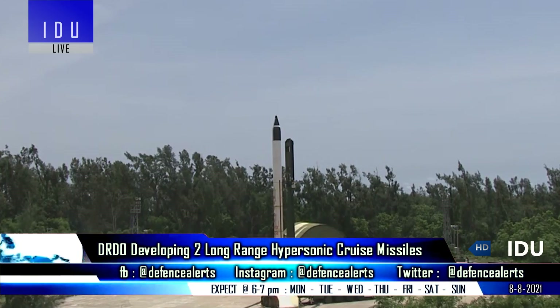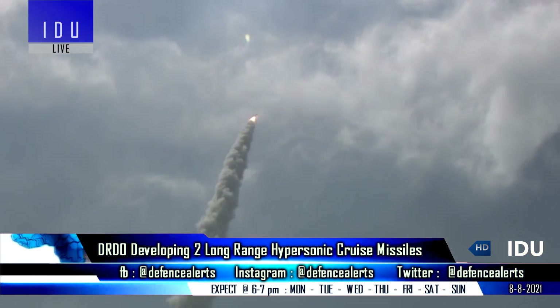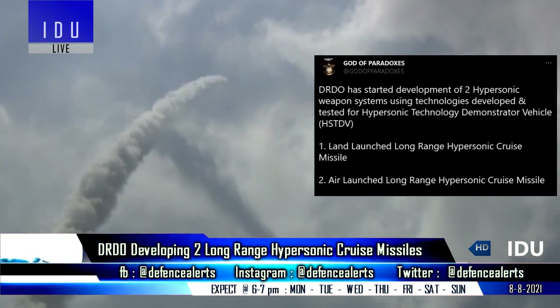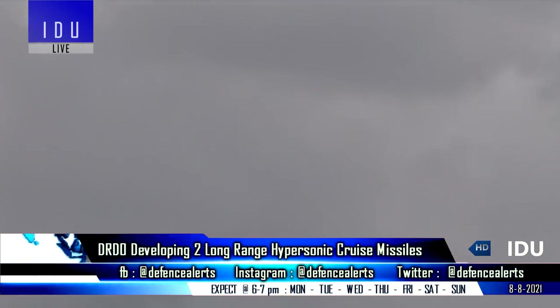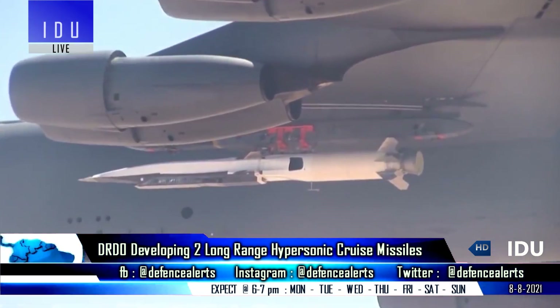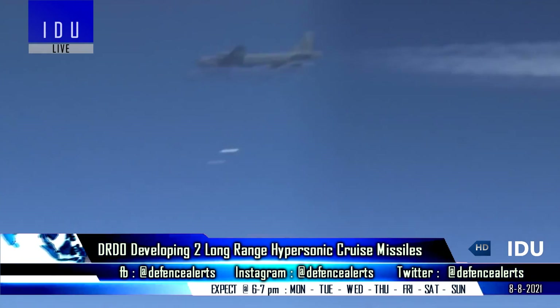Using technology developed and tested for the Hypersonic Technology Demonstrator Vehicle, the DRDO has started development of two hypersonic weapon systems: a ground-launched hypersonic cruise missile and an air-launched long-range hypersonic cruise missile. Most preliminary studies have already been completed.